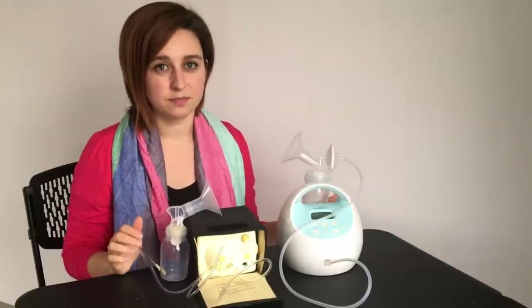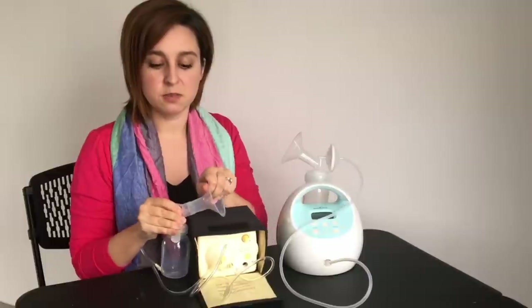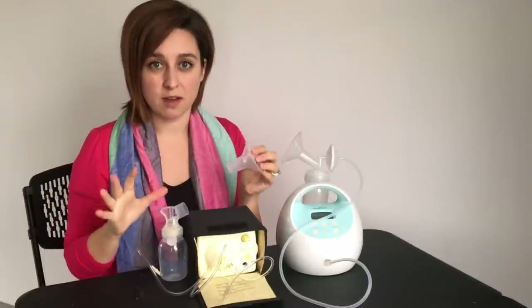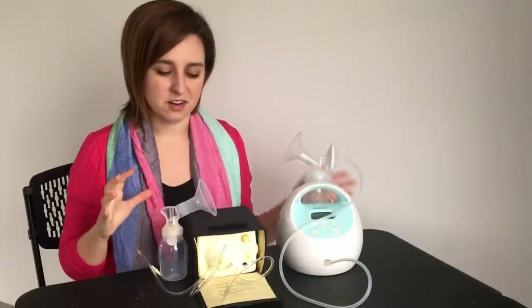Both of these have that option. They also both have options for different flange sizes — this piece right here that goes on the breast — you can get different widths based on the size of your nipple and both have that availability. That's about all they have in common so let's talk about some of the differences.